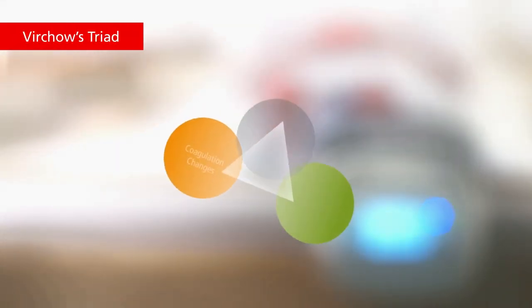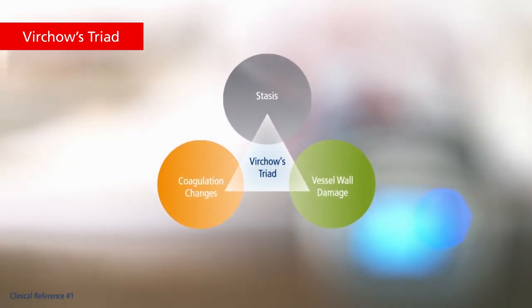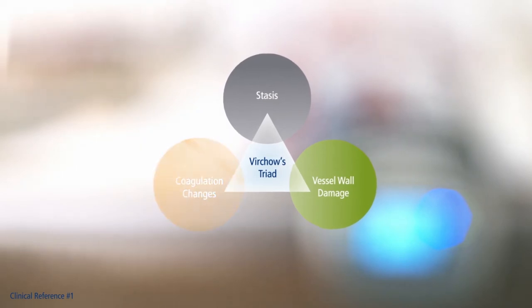The system works by addressing two of three factors of Virchow's triad: stasis by increasing blood flow, and coagulation changes by stimulating fibrinolytic activity.